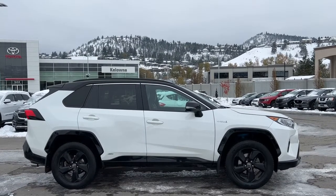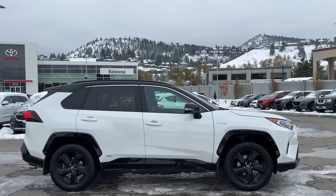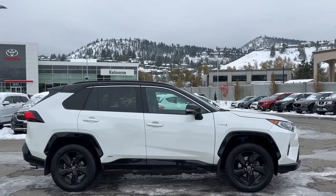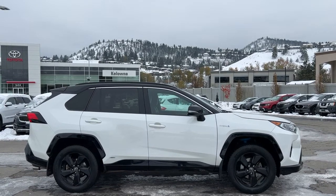Welcome to a video walk around from Kelowna Toyota. We are located at 1624 Cary Road right here in Kelowna, BC, and today I am pretty excited to show you something that does not turn up on the lot that often. Right here we have a 2019 Toyota RAV4 Hybrid XSE.